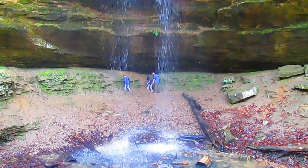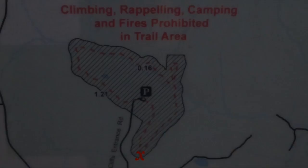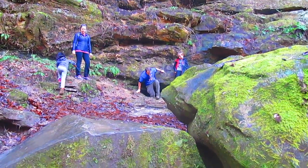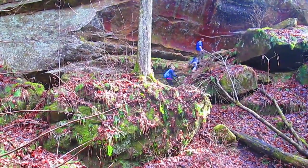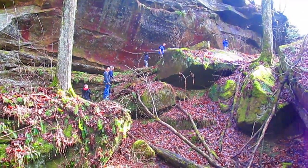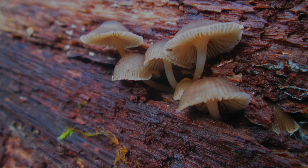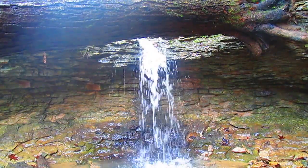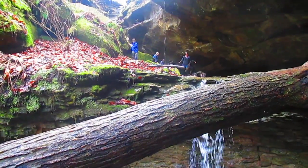At the base, you can walk behind the falls. At the bend in the trail, a side trail passes a cave and does a bit of climbing. Don't forget to look for the little things. The side trail loops around to a small waterfall.